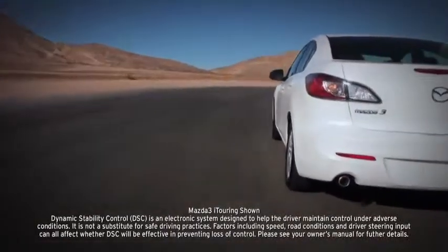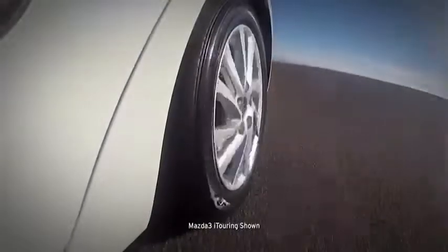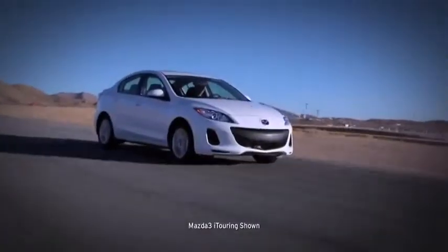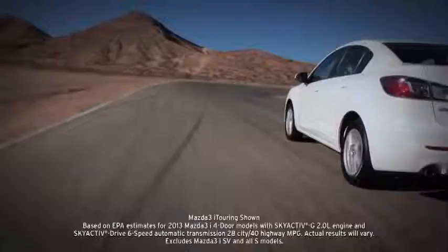Standard dynamic stability control and a traction control system counteract over- and understeer and wheel spin to help keep you glued to the road. The tire pressure monitoring system, standard on all Mazda 3s, helps you keep your tires inflated properly to help with safety as well as maximize your fuel efficiency.